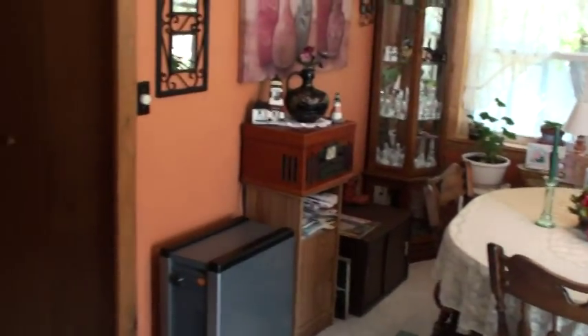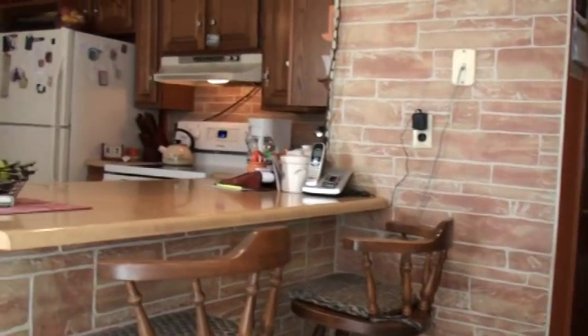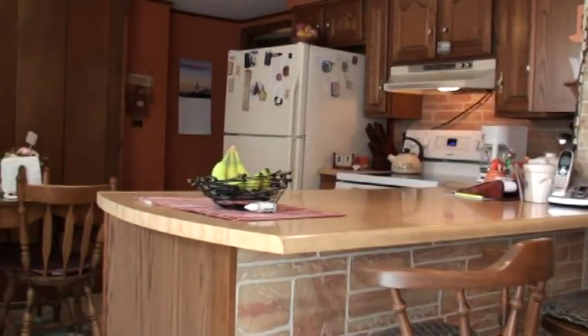Big living room, big dining room, lots of closet space. They keep adding new vinyl tilting windows that are insulated. New stove and refrigerator too.